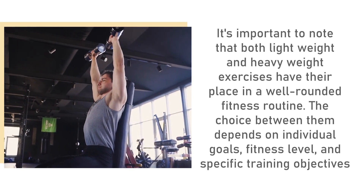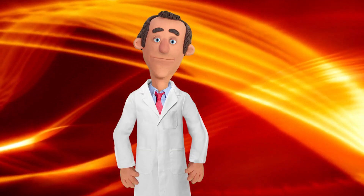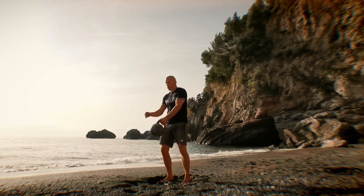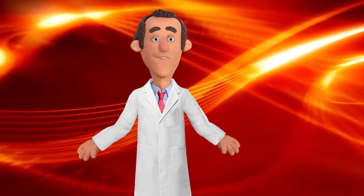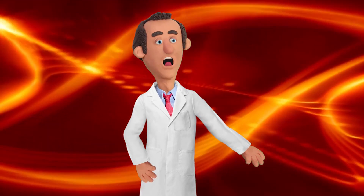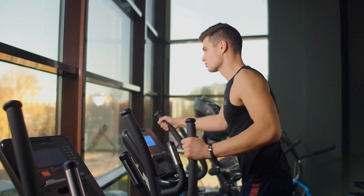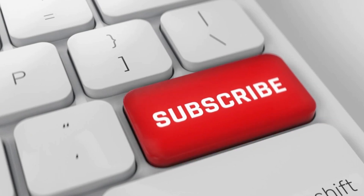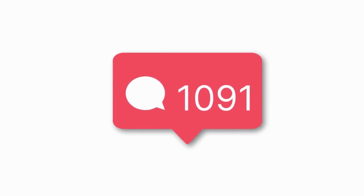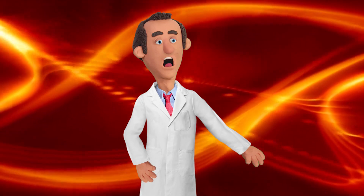It's important to note that both lightweight and heavyweight exercises have their place in a well-rounded fitness routine. The choice depends on individual goals, fitness level, and specific training objectives. A balanced approach that incorporates both types can provide a comprehensive range of benefits. Don't forget to hit that like button, subscribe to our channel for more fitness content, and leave a comment sharing your favorite type of exercise. Stay fit and healthy, everyone — until next time!